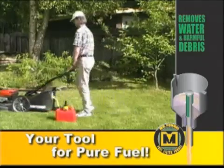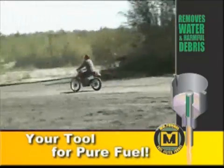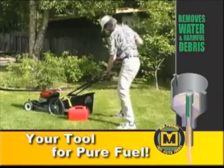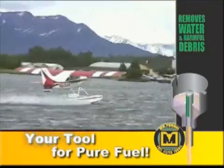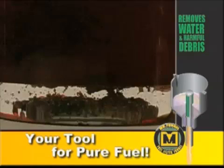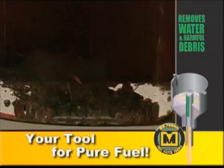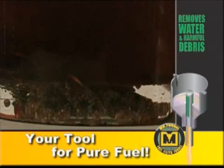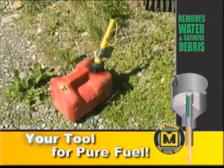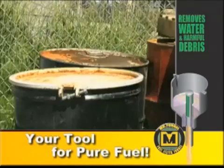All of us rely on some sort of internal combustion engine for work or play. But nothing is more frustrating or dangerous than having your engine quit because of contaminated fuel — fuel containing water, rust, or debris. Where does this contamination come from? Mainly from old corroded gas cans, barrels, and tanks.